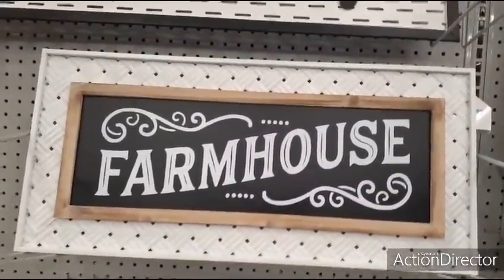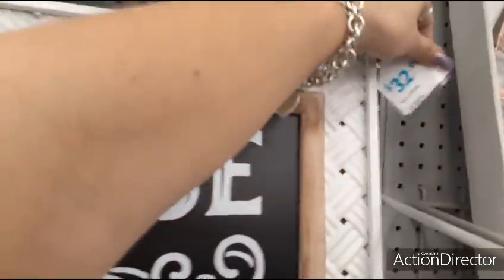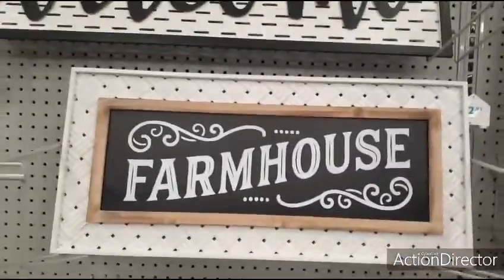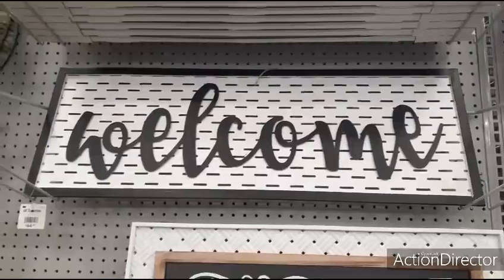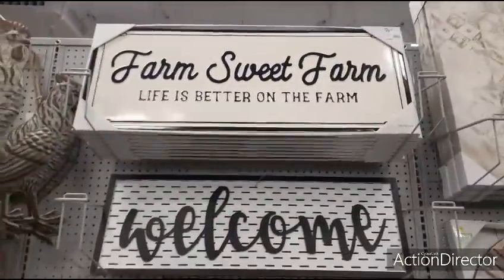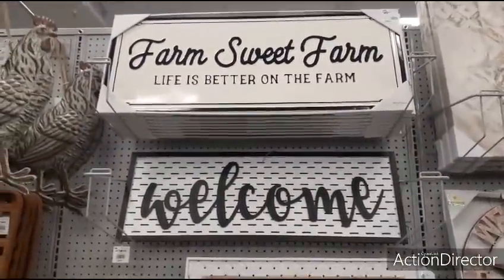Cute sign, farmhouse — let's see how much this is. $32.99. 'Welcome,' $44.99 — that's expensive. 'Farm. Sweet farm. Life is better on the farm' — that's $29.99. That's not bad.